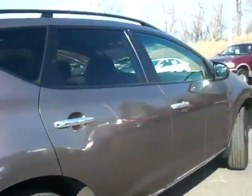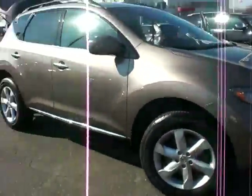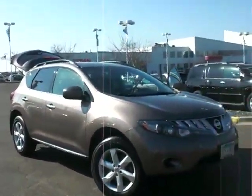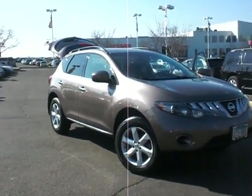Give me a call to set up a test drive at 651-457-5757. Again, Chad Rossen, Luther Nissan Kia, Inver Grove Heights, 651-457-5757. Thanks. Talk to you soon, Mike. Have a good day. Bye.